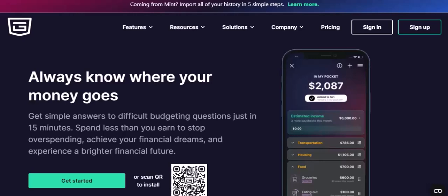The Rise of PocketGuard. PocketGuard burst onto the scene with a unique approach to budgeting. It simplified the process by automatically syncing with your bank accounts, categorizing transactions, and providing a clear overview of your finances. The app's user-friendly interface and gamified elements made budgeting fun and accessible.